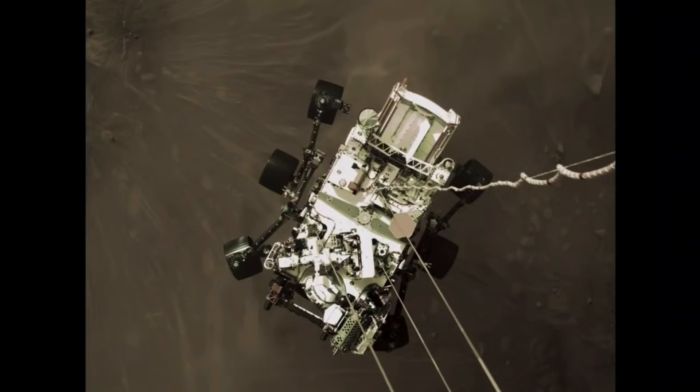So there are these fantastic images that we've had a chance to take and are still getting down from the surface, taken by a set of EDL cameras, taken by other spacecraft.